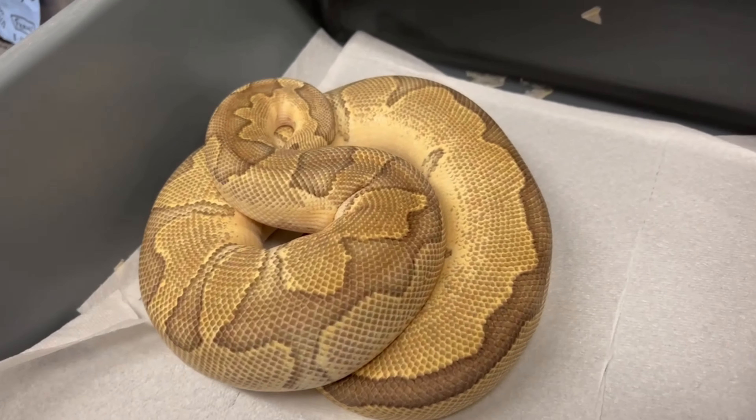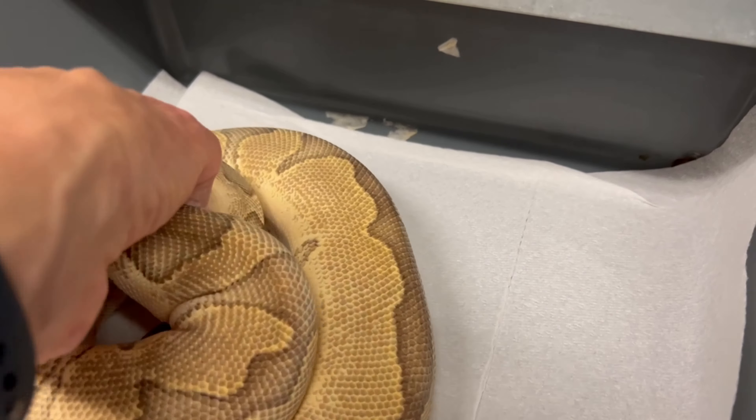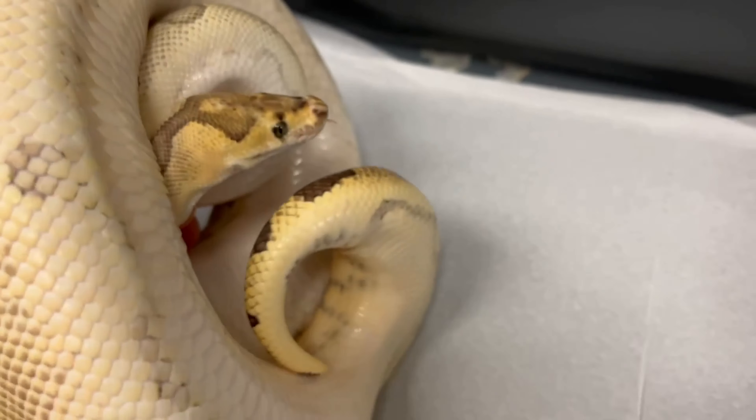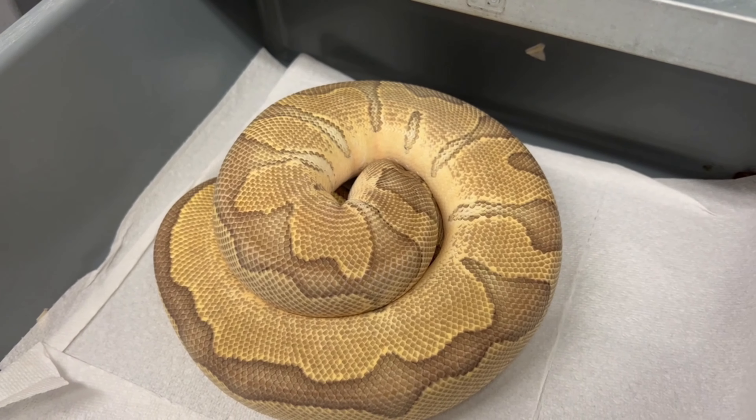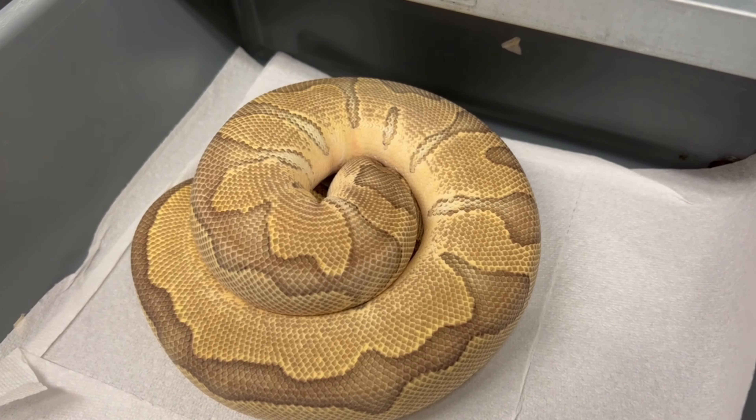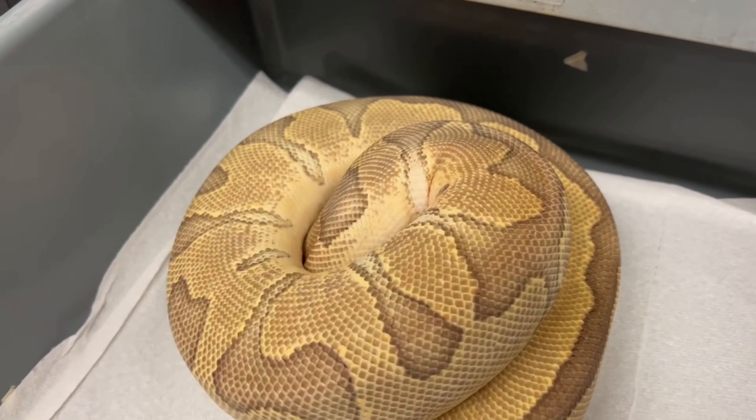Here's a beautiful girl I actually produced a number of years ago — this is an orange dream pastel clown. She looks like she's going to lay a clutch of eggs and she was bred by my ultraviolet, which is a super hurricane hypo rainbow. Think about all the crazy stuff we can produce with this pairing if it actually goes through. She's been like this for a while so we'll just keep an eye on her.